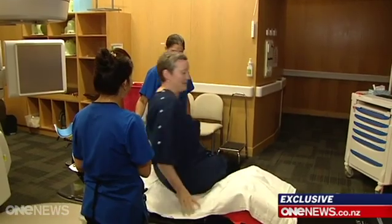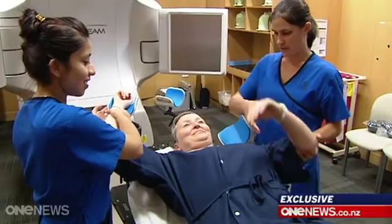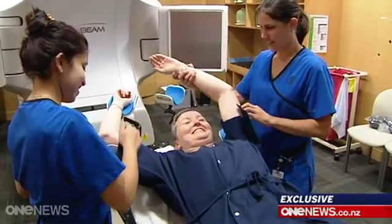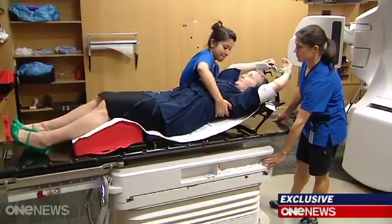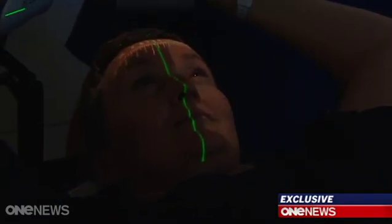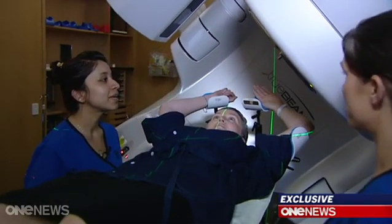Melissa Bell knows this linear accelerator at Dunedin Hospital well. She lay on it around 30 times to treat her breast cancer last year. But she was also offered something new — a chance to take part in a new Otago University trial aimed at eliminating the common and painful burn-like skin symptoms which affect 60% of patients undergoing radiation treatment. Anything I could do to protect my skin so my life could be normal was really appealing to me.